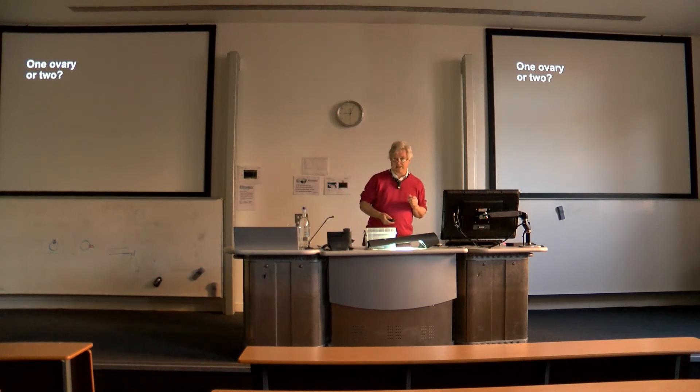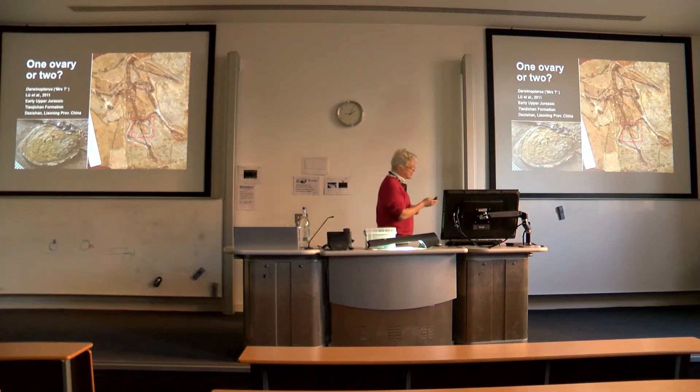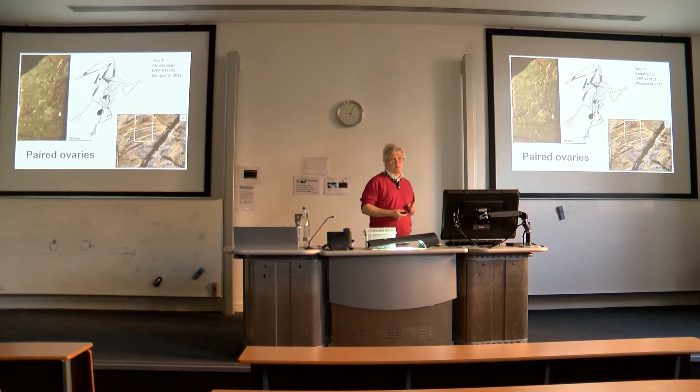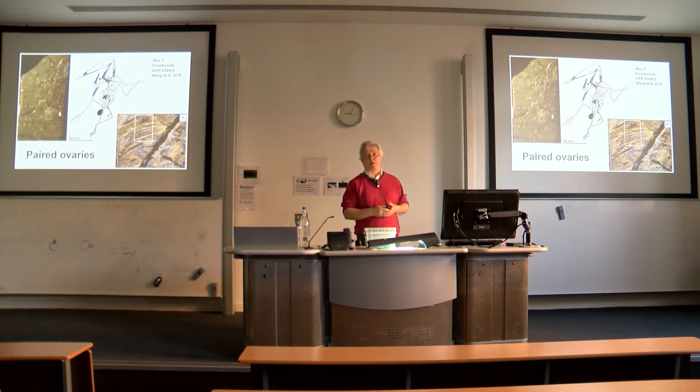Most sauropsids actually have paired ovaries. The one exception are birds — those highly derived sauropsids — which just have a single ovary. Mrs. T seemed to suggest with her single egg that pterosaurs also may have only had a single ovary, an interesting example of convergence. However, when the counterslab was reported a couple of years back, we found not only the reverse of the original egg, but a second egg preserved in the body. So paired ovaries in Darwinopterus seem extremely likely, and I think it's highly likely that paired ovaries were probably the norm for pterosaurs.